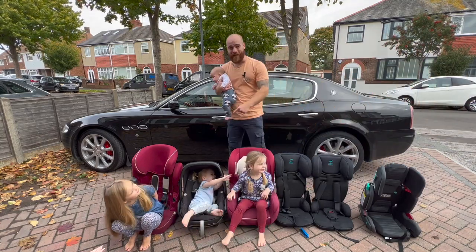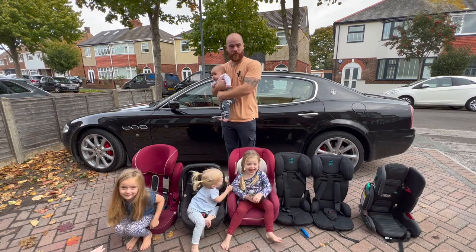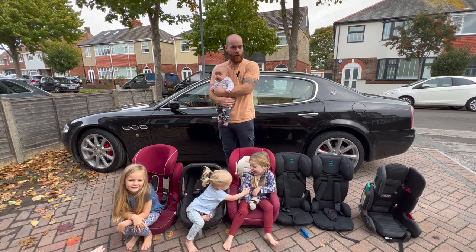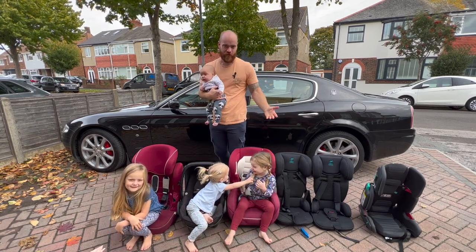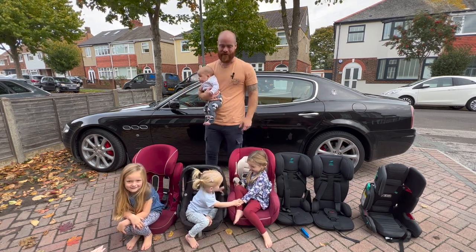I've finally got a Maserati on my driveway — amazing! Today we're looking at the Quattroporte. Let's see how practical it is, whether I can fit all of my children in it, what the running costs are, and what it's like to drive. Let's find out. Welcome to Dad Cars.